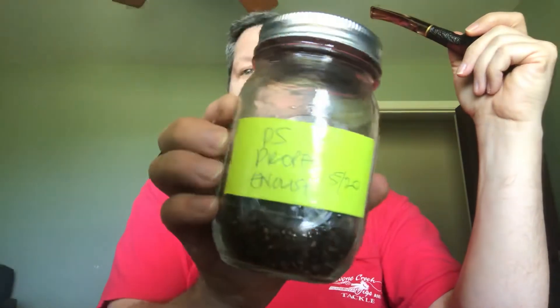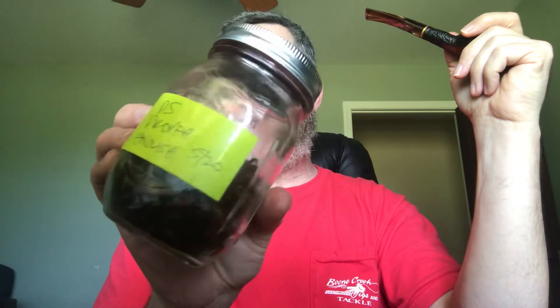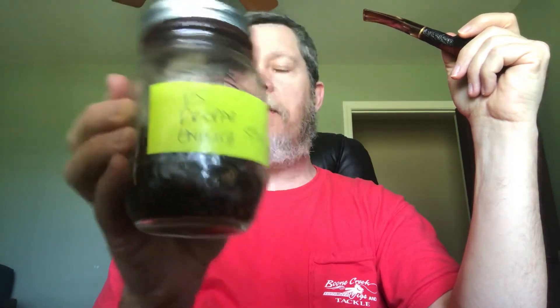Hey guys, Bama Guitar Dude here. I want to talk to you today about Peter Stokkebye Proper English. I've been working on that jar since May of 2020.